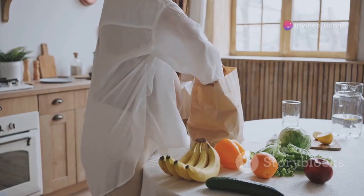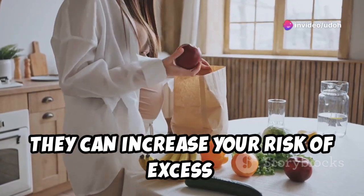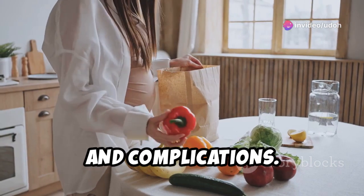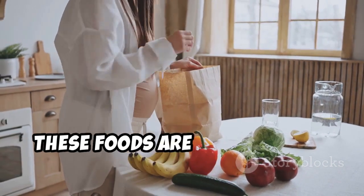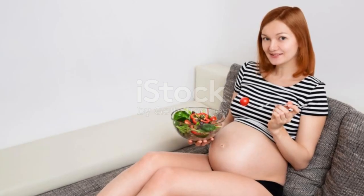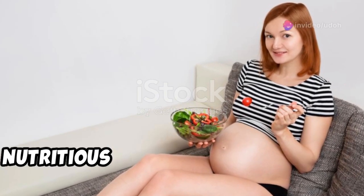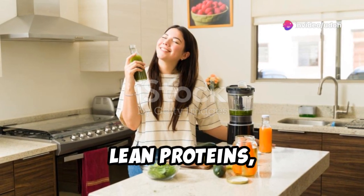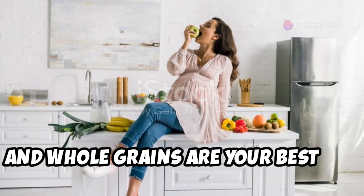Last but not least: processed foods. They can increase your risk of excess weight gain, gestational diabetes, and complications. These foods are often high in unhealthy fats, sugars, and sodium. Stick to whole, nutritious foods whenever you can — fresh fruits, vegetables, lean proteins, and whole grains are your best bet.